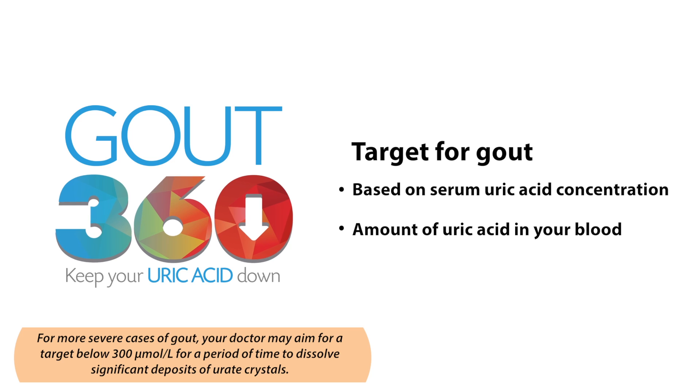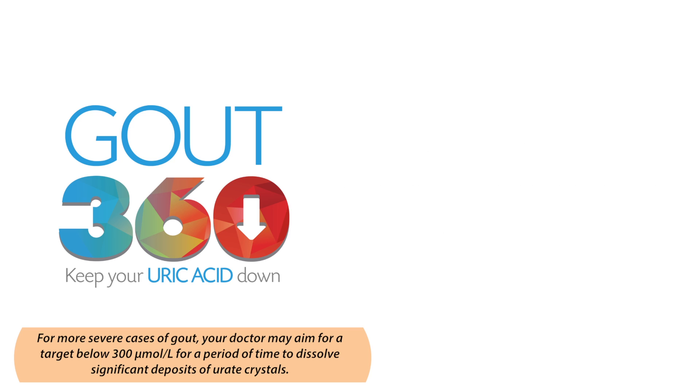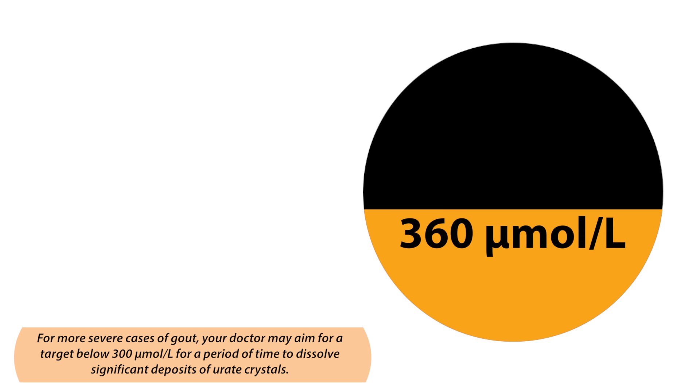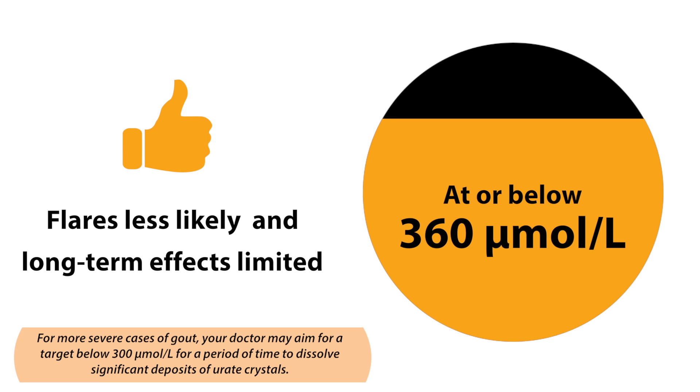The target number is 360 micromoles per litre. You can remember this by thinking of a full circle or 360 degrees. If you can keep your uric acid at or below 360 micromoles per litre, you will be less likely to experience flares and long-term negative effects can be limited or eliminated altogether.